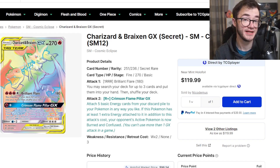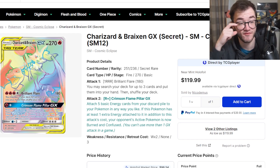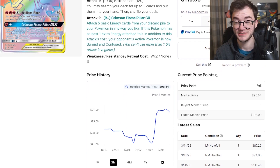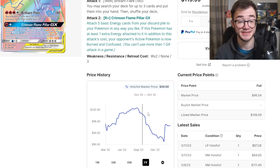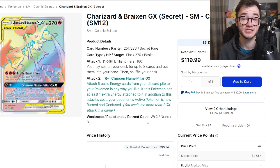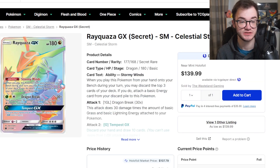Next we have the Charizard and Braixen GX secret rare — the rainbow rare — from Cosmic Eclipse. I love Cosmic Eclipse; Charizard again is a fan favorite, and I love the tag team duo cards just like the Eevee and Snorlax. Cosmic Eclipse booster boxes are expensive — you're looking over $500 a box. This beautiful looking card is sitting at $96 right now. It has climbed a little bit over the last few months. Going back a full year, it was actually over $100, it took a little dip, but it's on the return back up toward that $100 mark. It'll be interesting to see where this card goes. Cosmic Eclipse packs have appeared in supplemental products like tins and collection boxes, so it'll be interesting to see how these rainbow cards fare down the line.